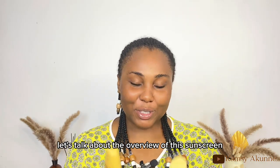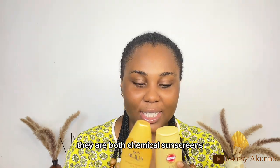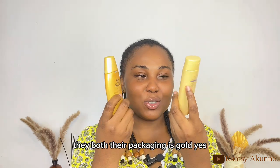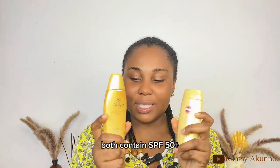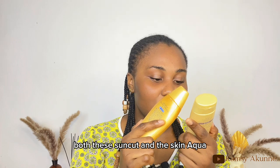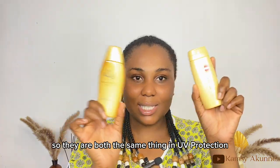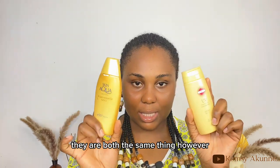Let's talk about the overview. Both sunscreens are Japanese sunscreens, they are both chemical sunscreens, and they both come in gold packaging. Both contain SPF 50+ and PA++++, meaning both the Suncut and the Skin Aqua gold are high in UV protection — they are equal in UV protection.